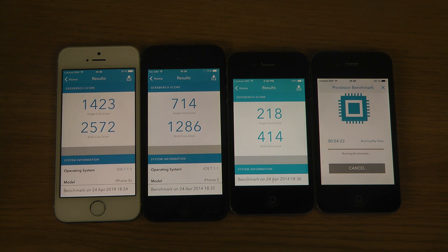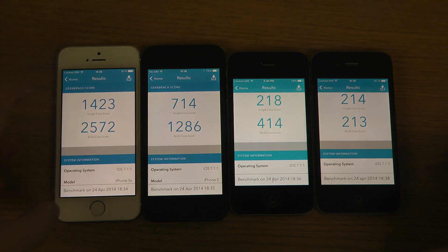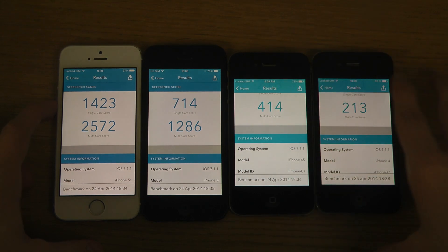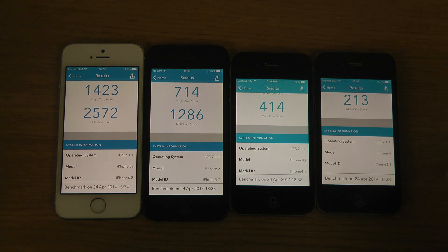So it should finish up now very soon. There we go — 214 and 213, pretty similar to the 4s. So yeah, just quickly look at that, hopefully you enjoyed it at least a little bit. Have a great day everyone and hopefully I'll see you all in the next video — peace out.